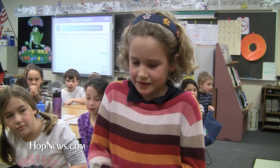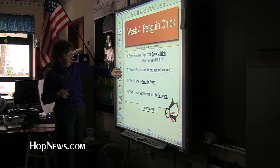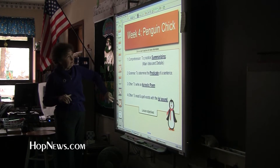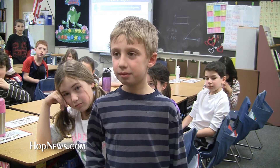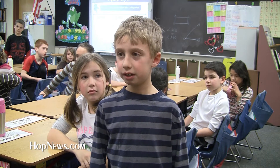Kids enjoy using it too. It's really fun to learn on. Like when we do stories on the smart board, I like that. It's a touch screen hooked into a computer with access to the internet, and there's a lot of stuff out there on the internet that is very useful.